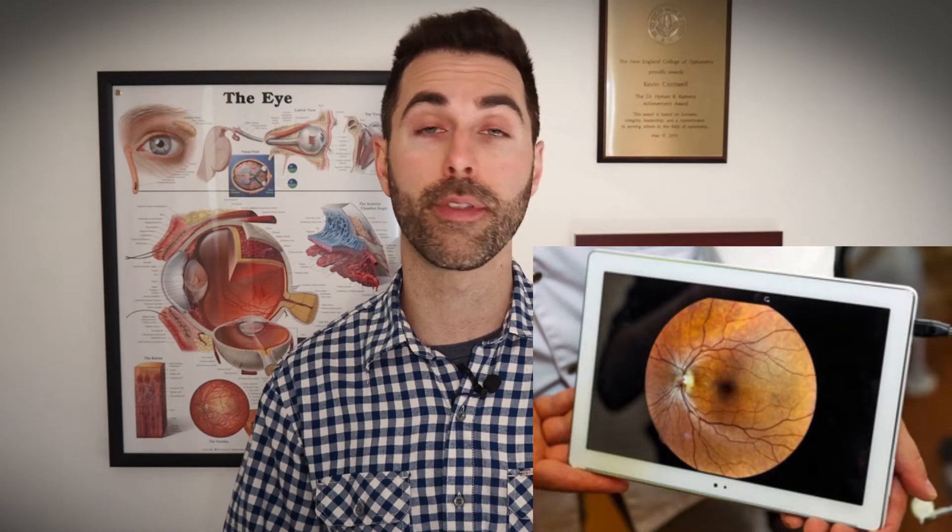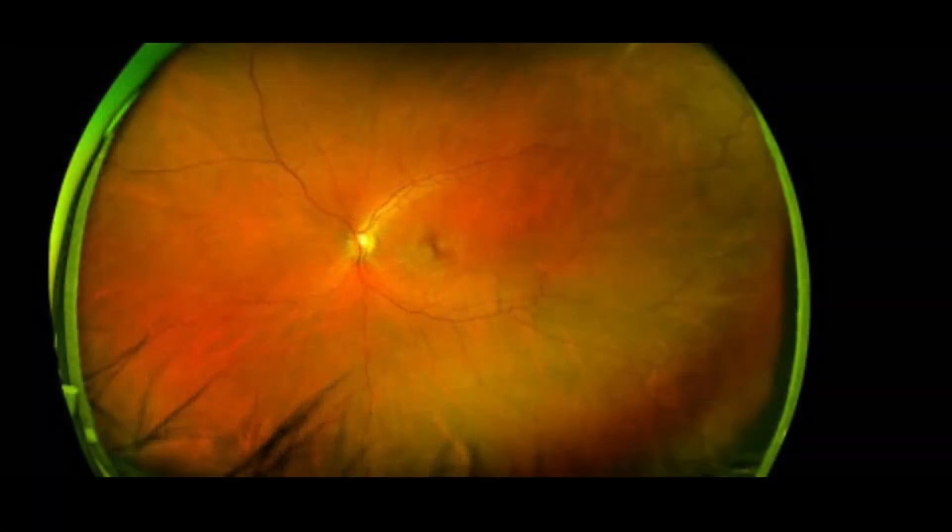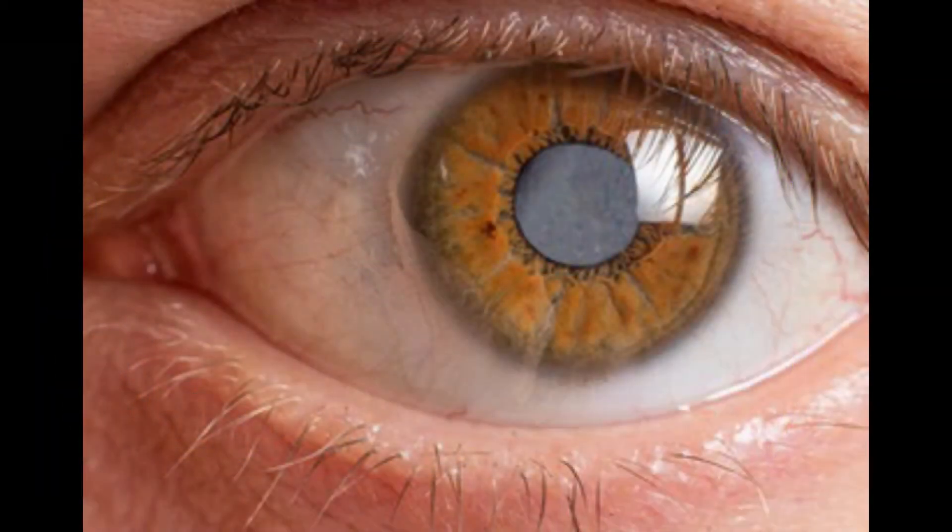Sometimes patients will try and opt out of having their eyes dilated and instead choose to take a photograph of the back of their eye with a special camera. While various retinal cameras do exist, they should not be used as a substitute for having a thorough dilated exam. There are also numerous limitations to these cameras capturing a quality image of the eye. These can include a patient's eyelashes, smaller pupils, dry eyes, or even cataracts. Even best case scenario, the manufacturers of these cameras will say that with the current technology, they're unable to capture the full surface area of the retina that which can be seen with the dilating drops.